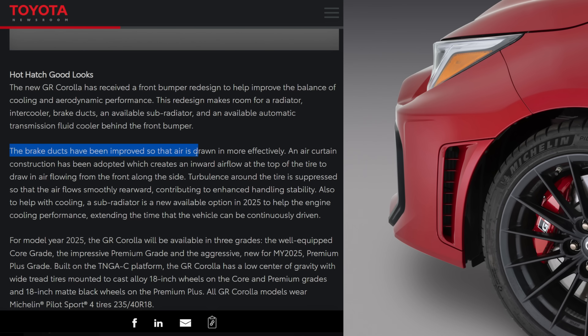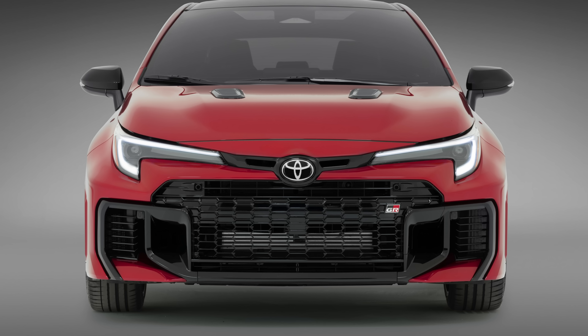That brake duct on the side of the front bumper is supposed to draw in air more efficiently. An air curtain construction has been adopted which creates inward airflow at the top of the tire, drawing air flowing in from the front along the side. Turbulence around the tire has been suppressed so air flows smoothly rearward, contributing to enhanced handling stability and also helping with cooling. A sub radiator is now an option to help engine cooling performance and extend the time the vehicle can be continuously driven.